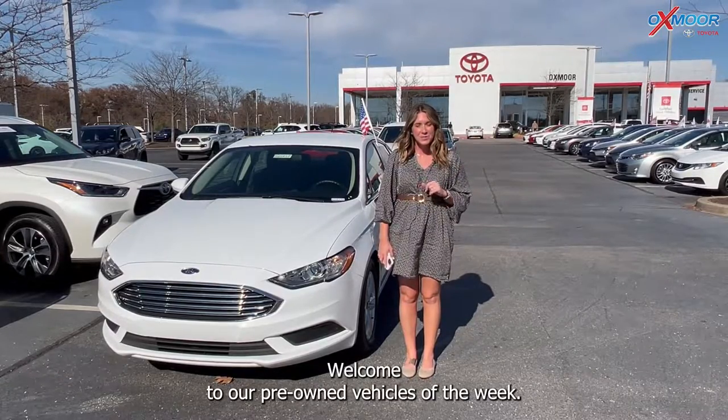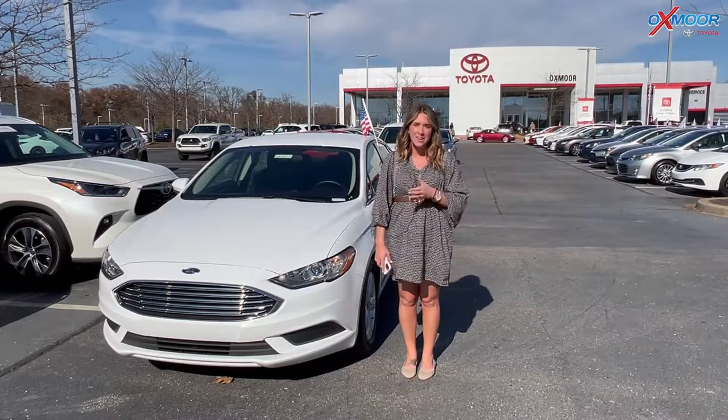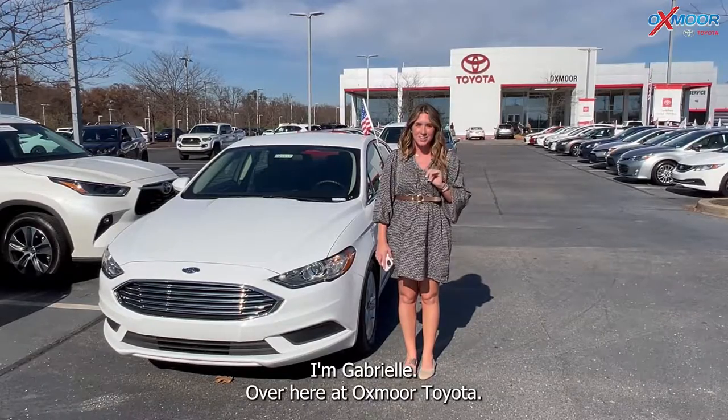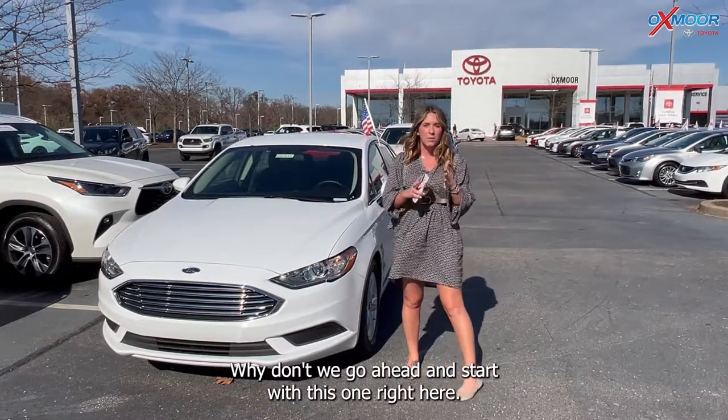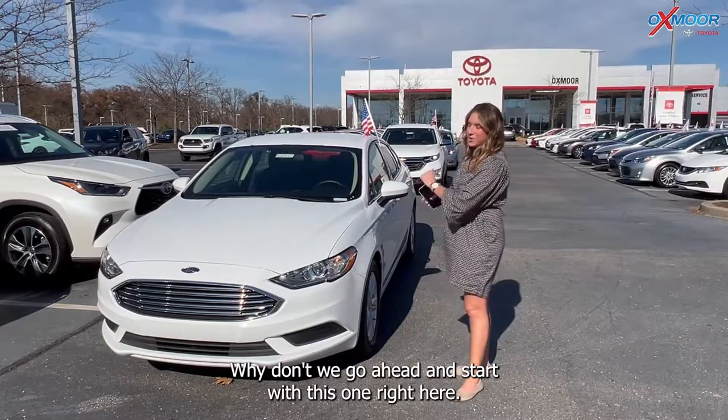Hello everyone. Welcome to our pre-owned vehicles of the week. I'm Gabrielle over here at Oxmoor Toyota. We have three vehicles we're going to go over some details on, so let's go ahead and start with this one right here.